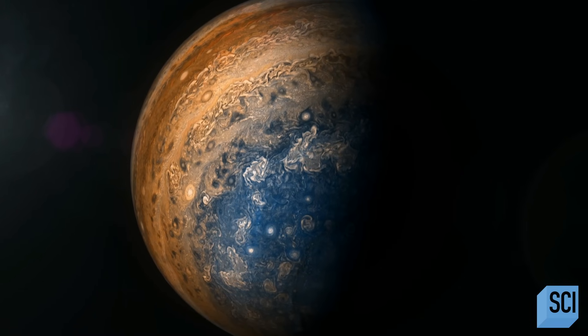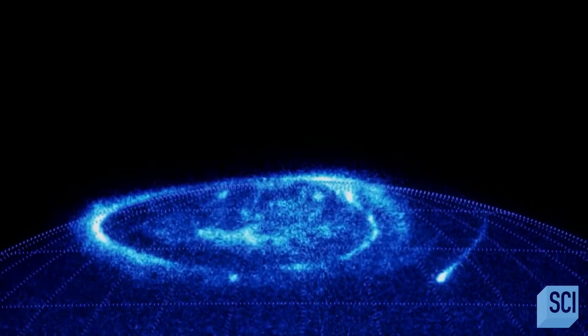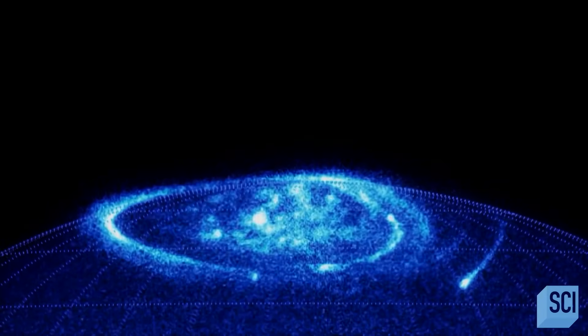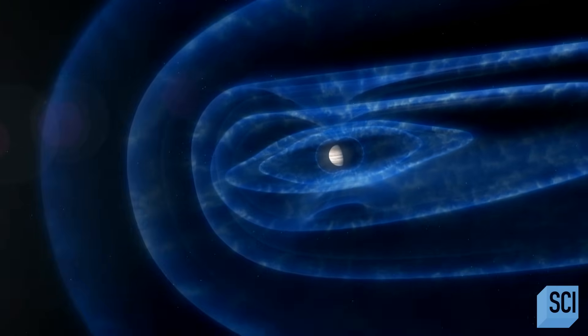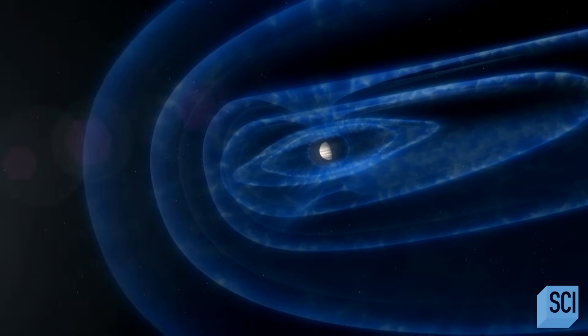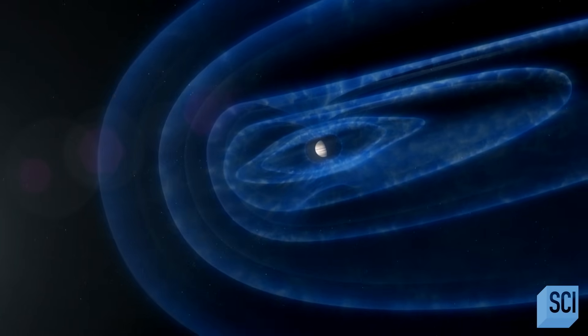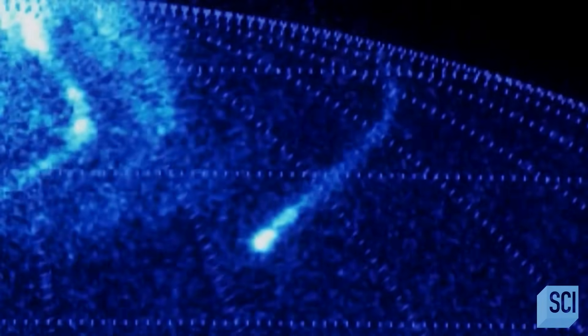Jupiter is not so much a gas giant as a liquid metal giant. And this strange substance explains the incredible electrical phenomena we saw outside Jupiter's clouds. Because as the metal flows, it acts like a huge magnet, creating the enormous magnetic field and a blinding aurora.